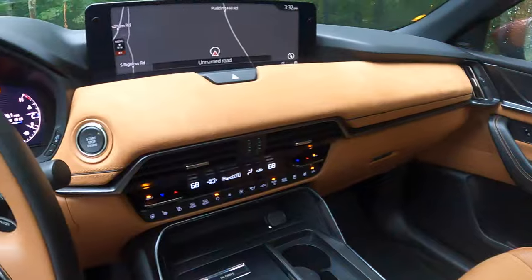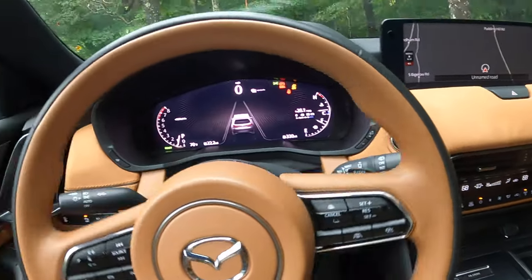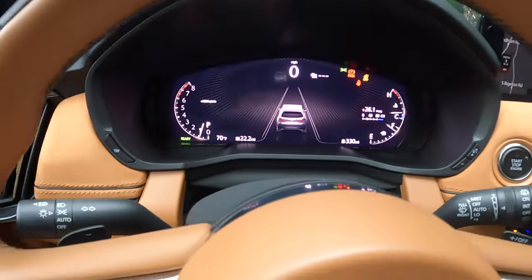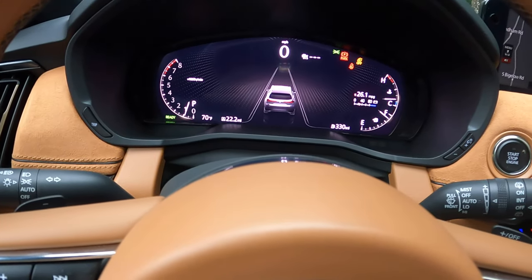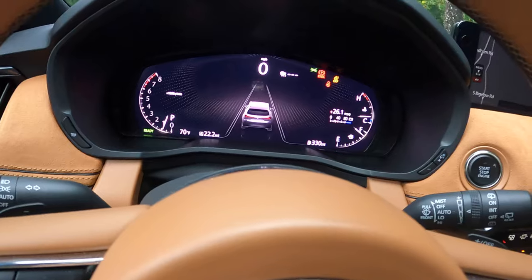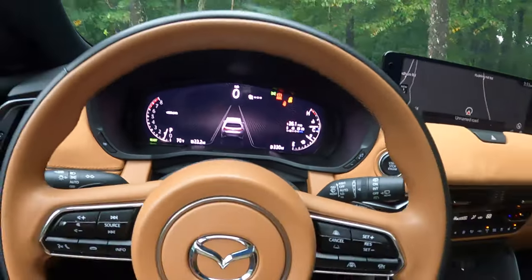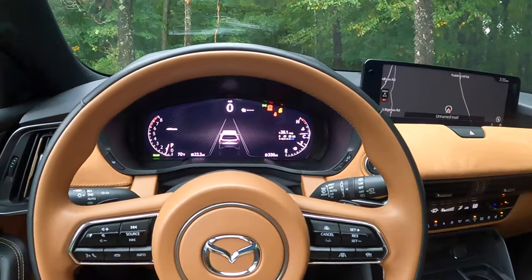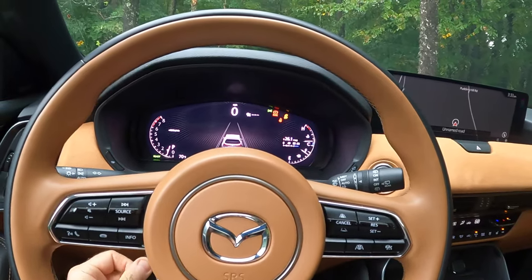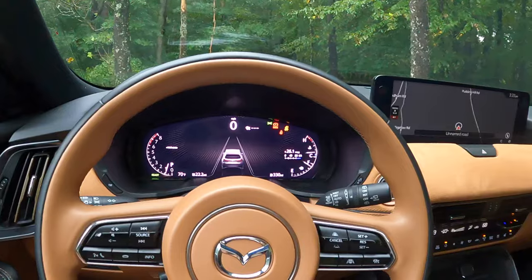Look at the acres of fine Napa leather — even in the trim. This is the CX-90 3.3 Turbo S Premium Plus all-wheel drive in Artesian Red Metallic with tan Napa leather. It's what I'd call a finely executed car. It has electric adjustments for the steering wheel.